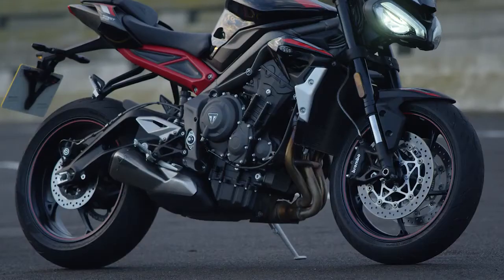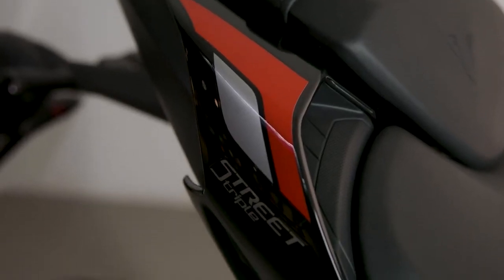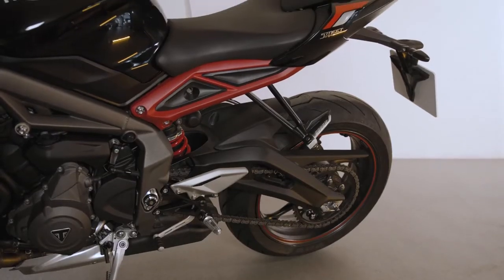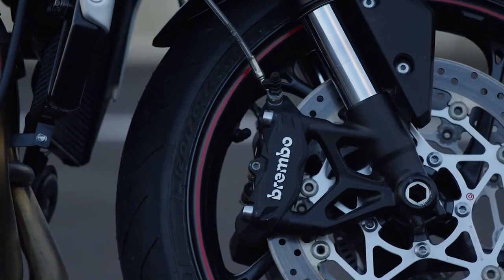There are two new paint and graphic schemes available: Sapphire Black or Matte Silver Ice. Both schemes feature Diablo Red and Aluminium Silver decals, the Street Triple R's signature red rear subframe and red wheel pinstripes, which are hand painted.